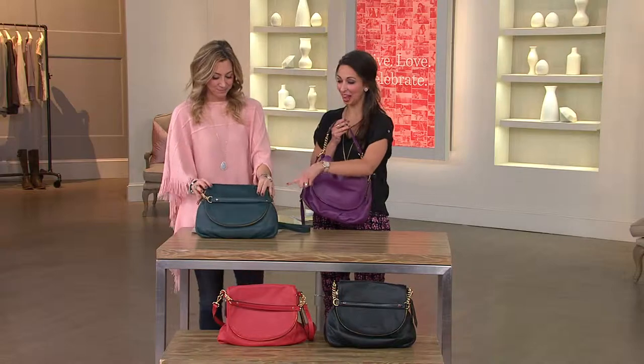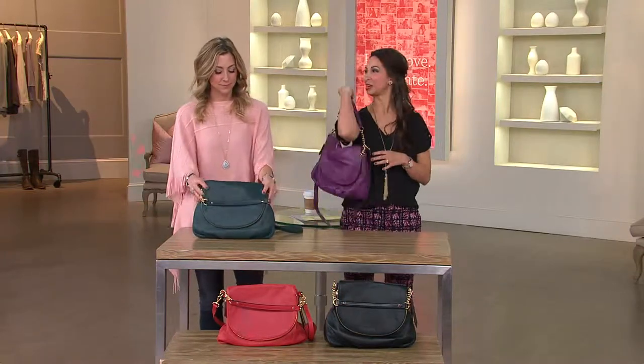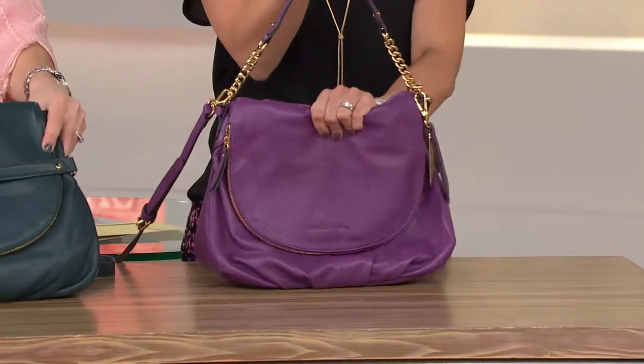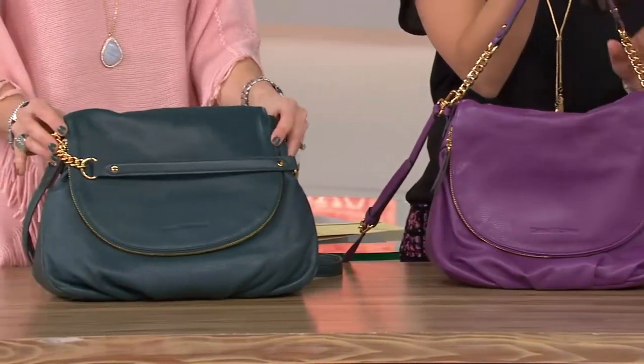I actually have this color so I thought I'd switch it up and go with the amethyst. Well, here are the colors. Amethyst, as she just said. The color that she was referring to that she has is the emerald.